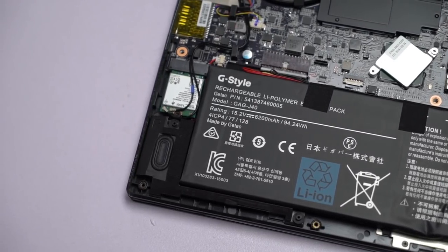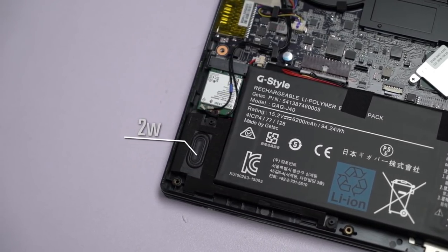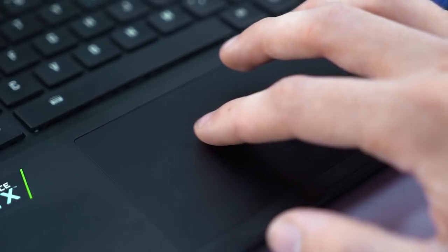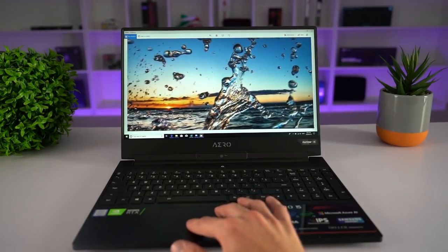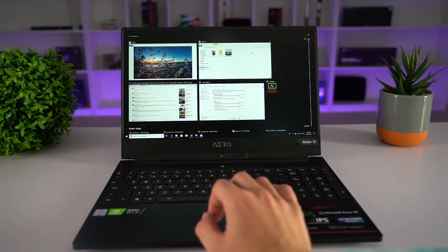These 2W speakers, however, are not the best — very average sound. It'll do the job, but you definitely want to use headphones for editing or gaming. Another great upgrade is unlike previous Gigabyte models which used the ELAN touch drivers for the touchpad, this year we get a Microsoft certified Windows Precision touchpad, which feels more accurate and allows you to use the gestures built into Windows by default.